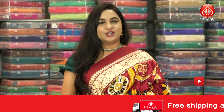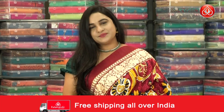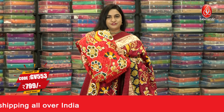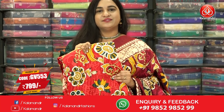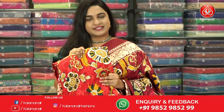For more unique collections and exciting offers, do visit our website at www.kalamandit.com. We have one more very beautiful color in the same pattern — a stunning red color. Saree code GV553 and the price is 799 rupees. To buy this one, take a screenshot and share it with us on our WhatsApp number.